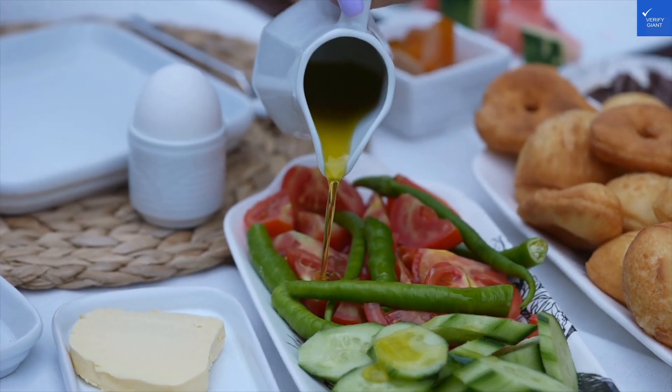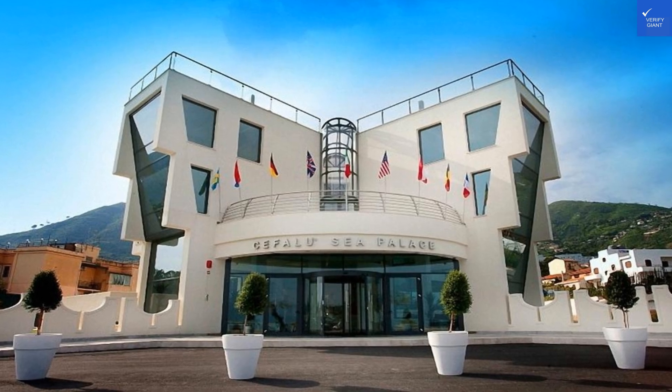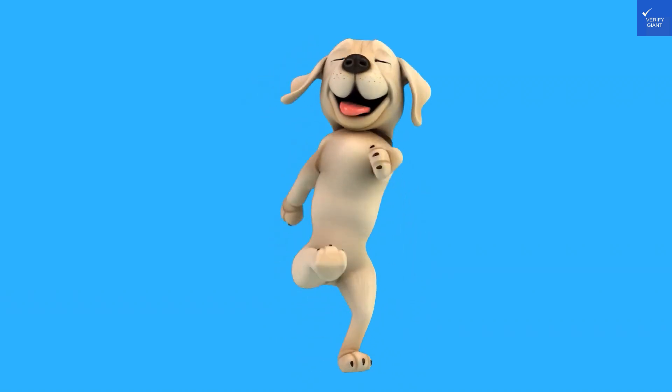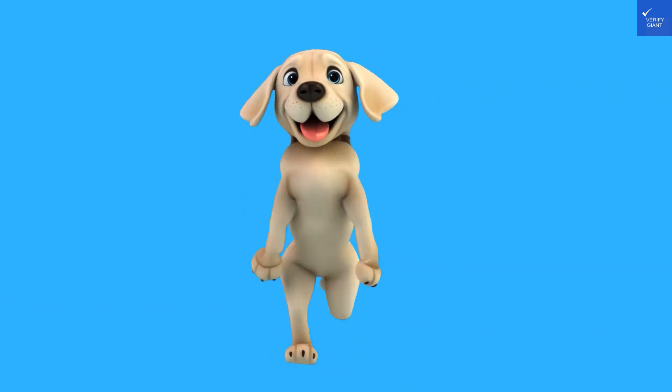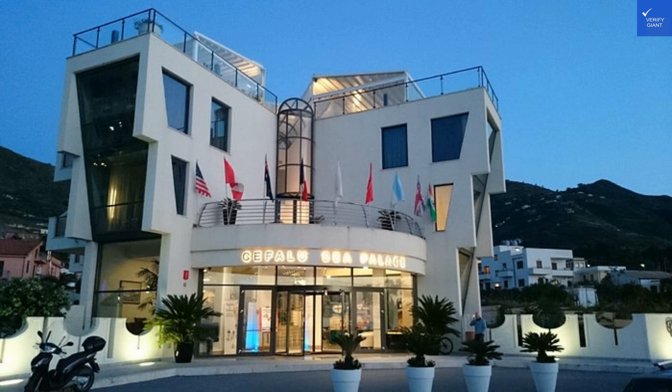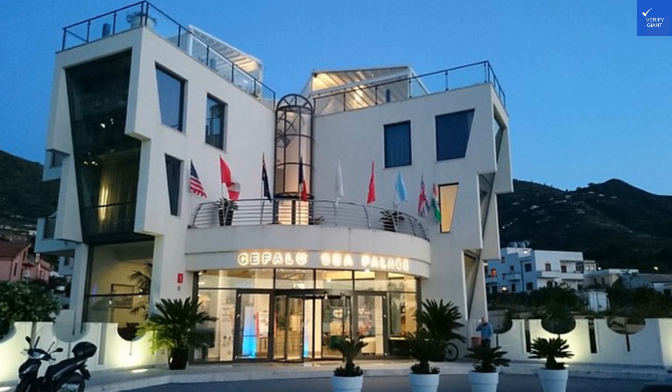First up, the location. This five-star establishment is just across the street from the stunning beach, and with a backdrop of the Madonie Mountains, you might think you're in paradise. But be careful — the beach is literally a hop, skip, and a jump away, unless you trip over a beach umbrella.